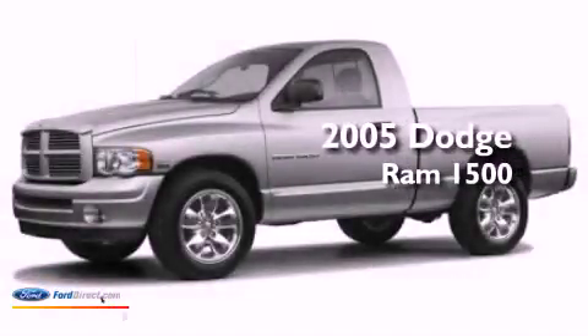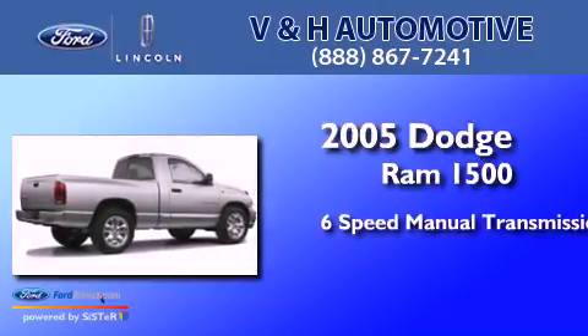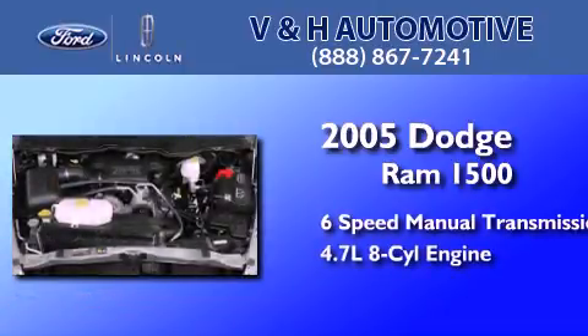This is a 2005 Dodge Ram 1500. This truck has a six-speed manual transmission and a 4.7 liter V8.